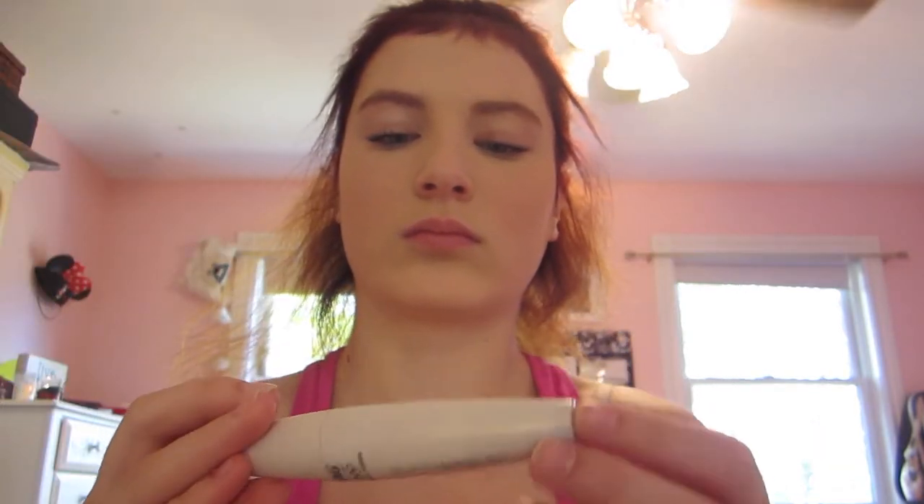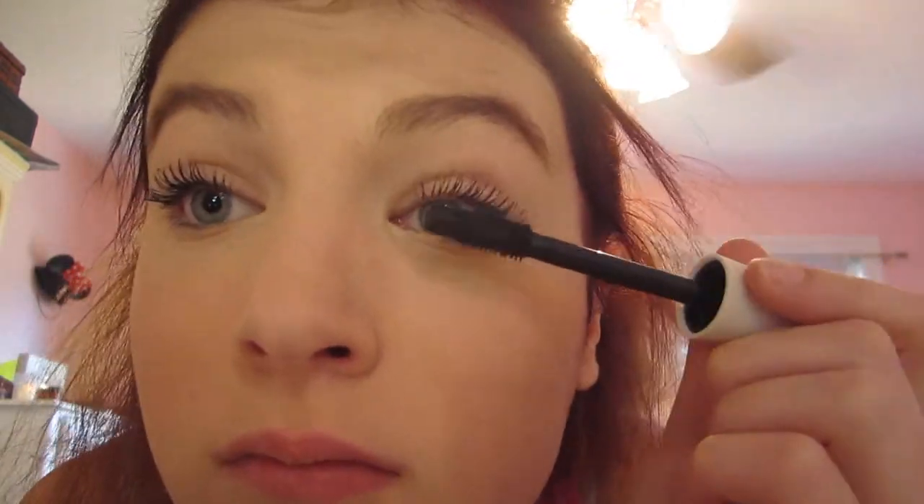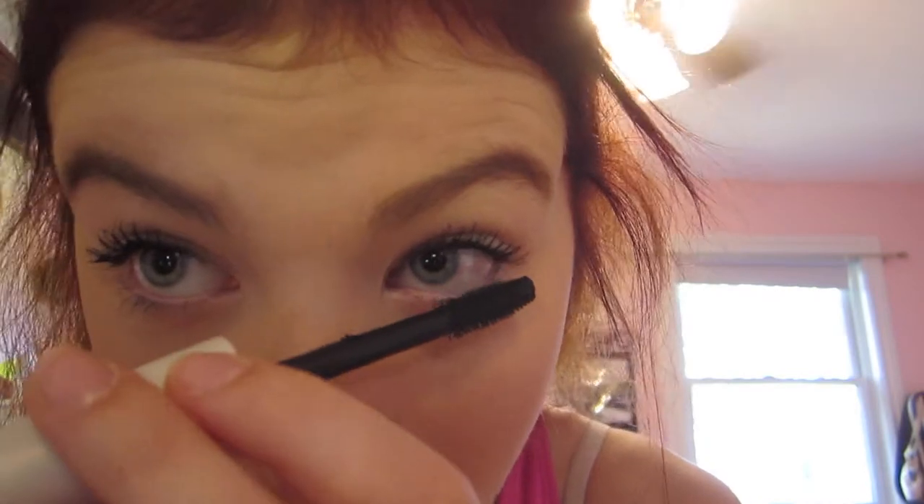Then I will apply my CoverGirl Lash Blast volume. Obviously Captain America had to make an appearance in this video, so there he is and there I am creeping. And clearly this is how normal people dry off their eyelashes, if that's even something normal people do. So that is it for my updated makeup routine. I hope you guys enjoyed it and I will see you guys in my next video.